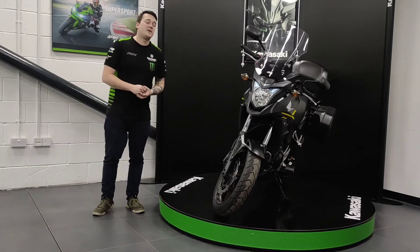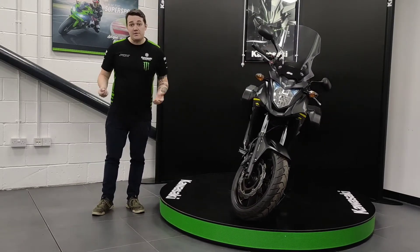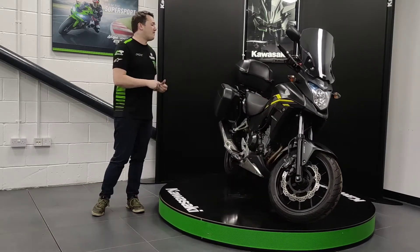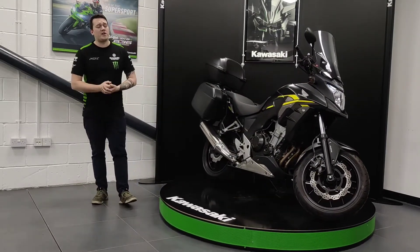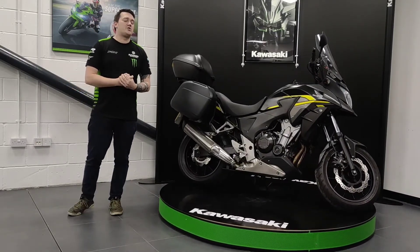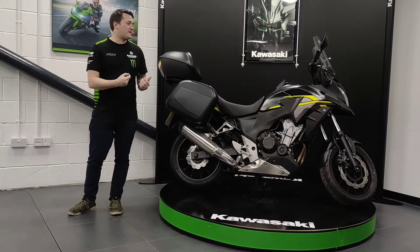There are no major marks on the bike, it doesn't look to have been dropped or slipped down the road at all. There are a couple of small stone chips on the tank, however other than that the bike is pretty clean. If you'd like any more information please give us a call at 01435 862466 or feel free to come down and see us at the showroom.